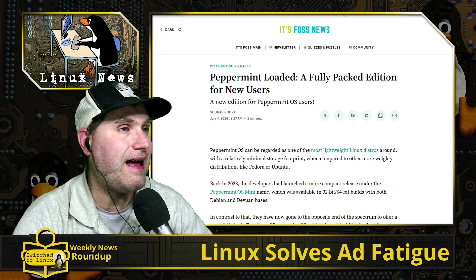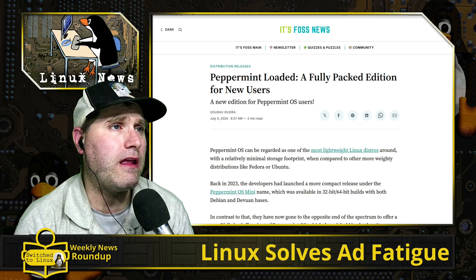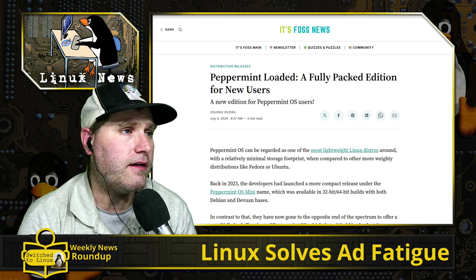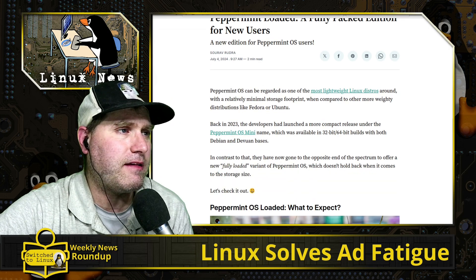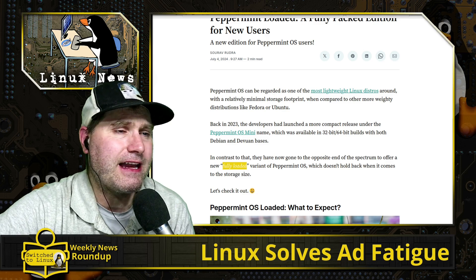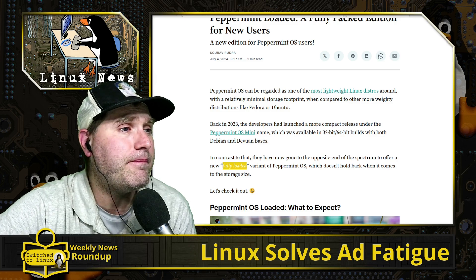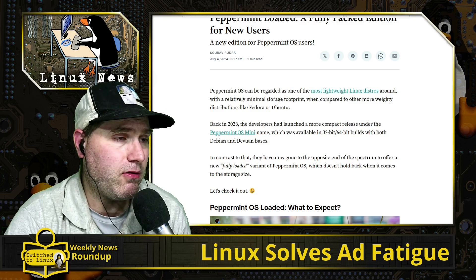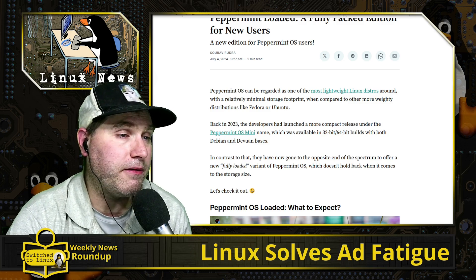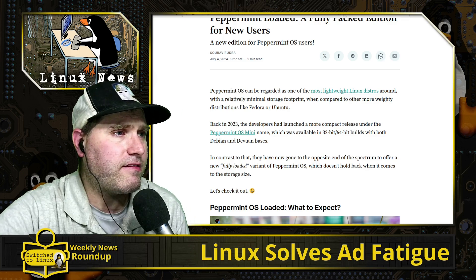First up, Peppermint OS has released a fully packed edition for new users. Sabu mentioned that the word 'fully loaded' actually means something slightly nefarious — related to pirating software in packages — so Peppermint might want to reconsider that. Effectively, there is now a Peppermint build with a ton of software built in, and they also have super light versions, a Debian version, a Dev1 version, and more.